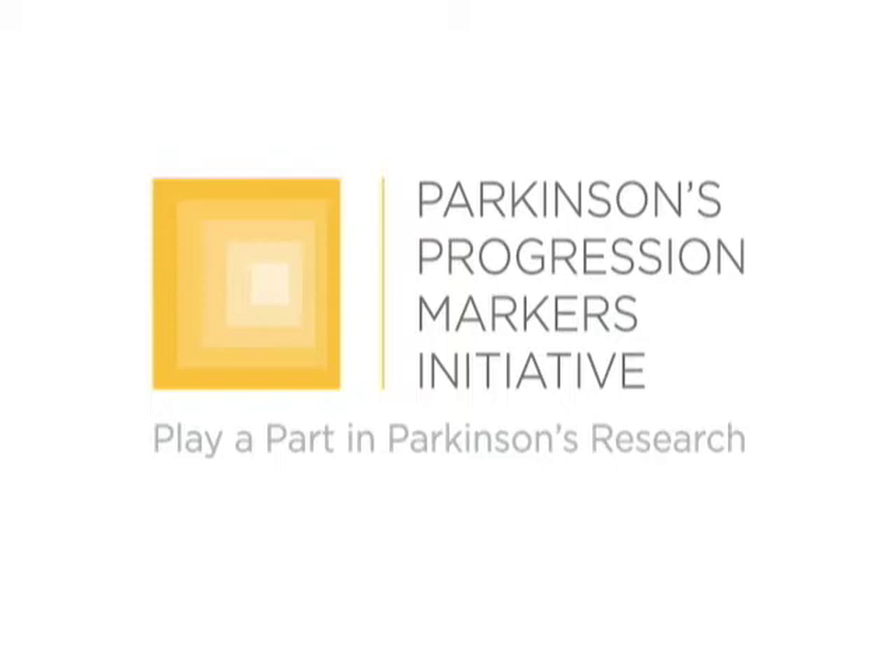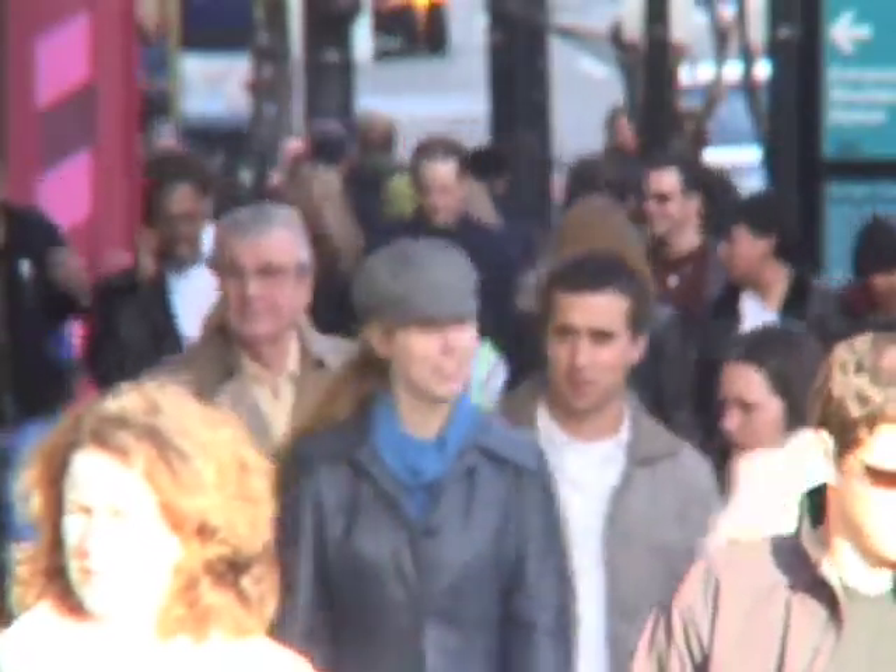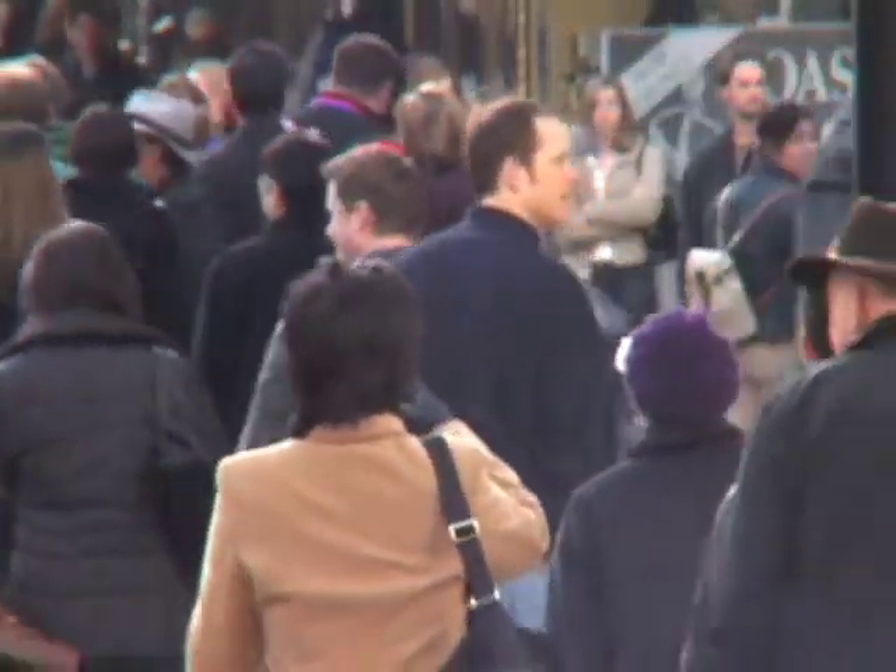As a participant in the Parkinson's Progression Markers Initiative or PPMI, you are making a tremendous contribution to research that could someday improve the lives of millions of people. It is the extraordinary commitment of everyday people that allows clinical studies to go forward, bringing us closer to new and better treatments for disease.